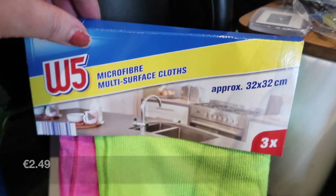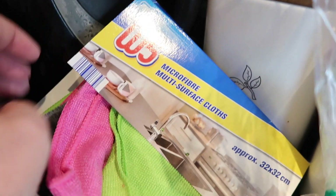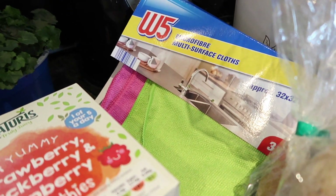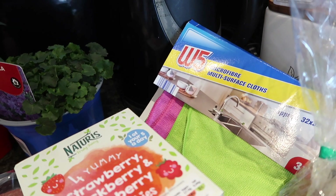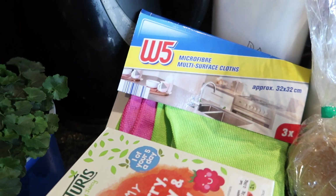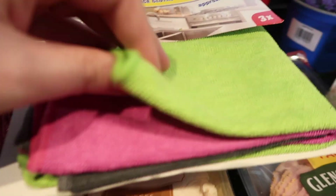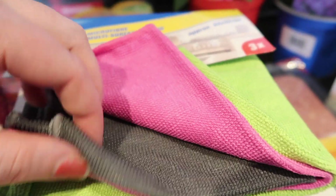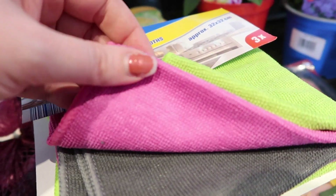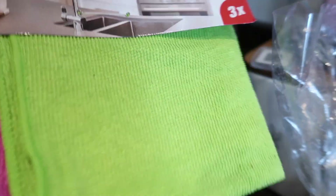I picked up these microfiber cloths — a set of three: gray, pink, and green. I've never used the Lidl ones before so I have no idea if they're good. My current ones need to be washed but we still haven't got our washing machine fixed. Someone came and looked at it and said yes it's broken, but who knows when we'll get a new one. I don't really want to ask my mum or Robert's mum to run a whole cycle just for my microfiber cloths, so I just purchased new ones.